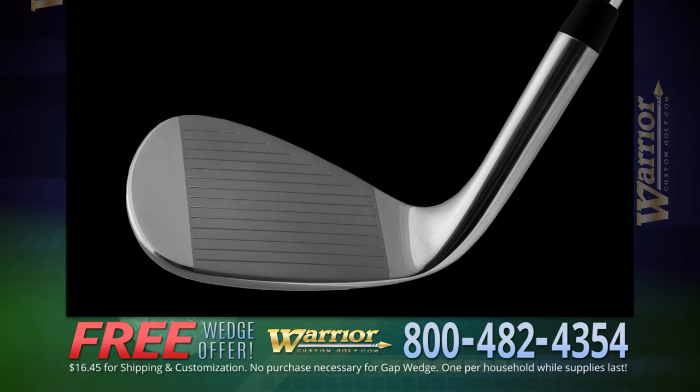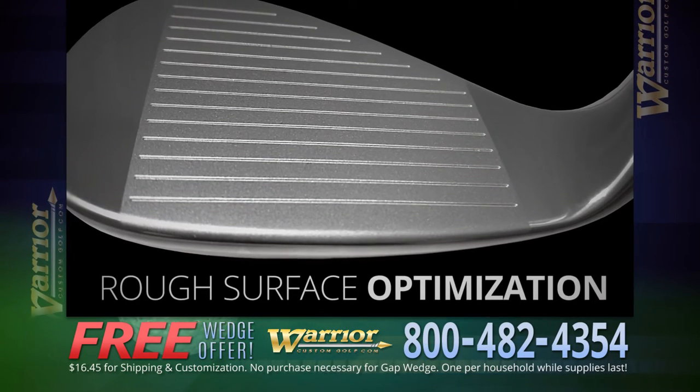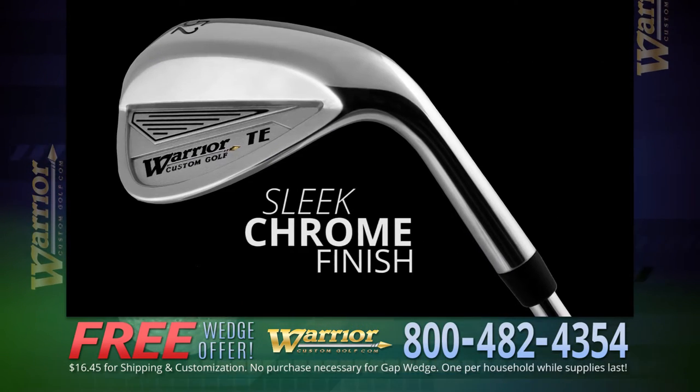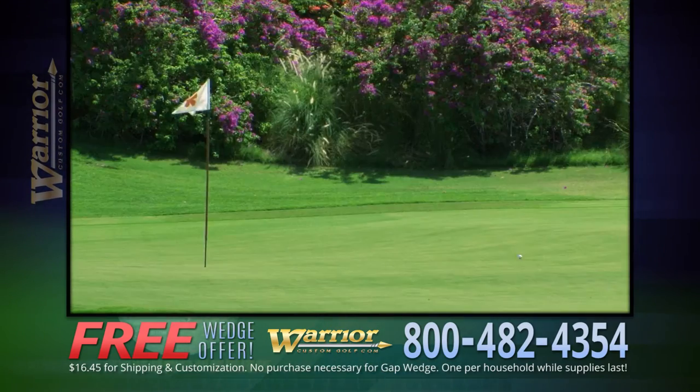Warrior makes this new 52-degree gap wedge with deep cut precision grooves combined with rough surface optimization technology and a sleek polished chrome finish. This club will help you get more control, providing you with pinpoint accuracy.